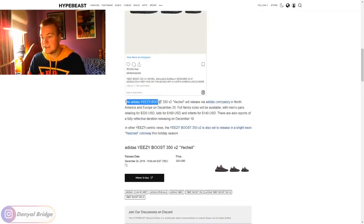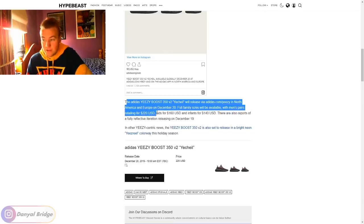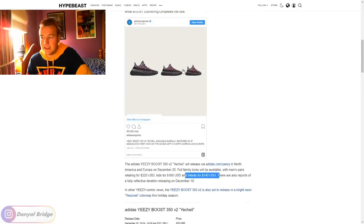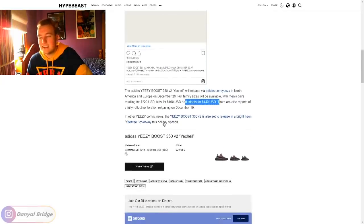The Adidas Yeezy Boost 350 V2 Yee Chill will release via adidas.com in North America and Europe on December 20th — and also Yeezy Supply, though they don't mention that in the article. Four family sizes will be available with men's pairs retailing at $220 USD, kids at $160, and infants at $140. It's interesting that there's not a huge price difference between kids and infant sizing, but the actual overall use of materials is very significant.